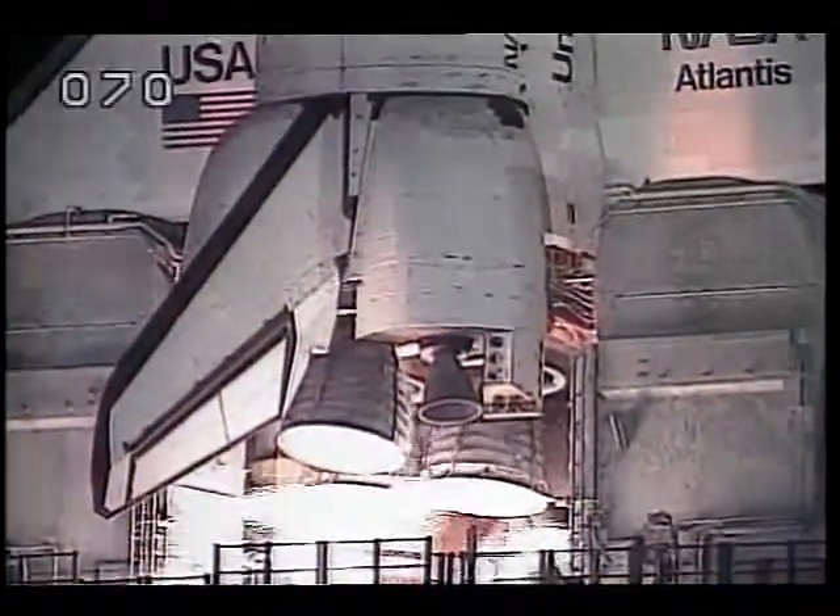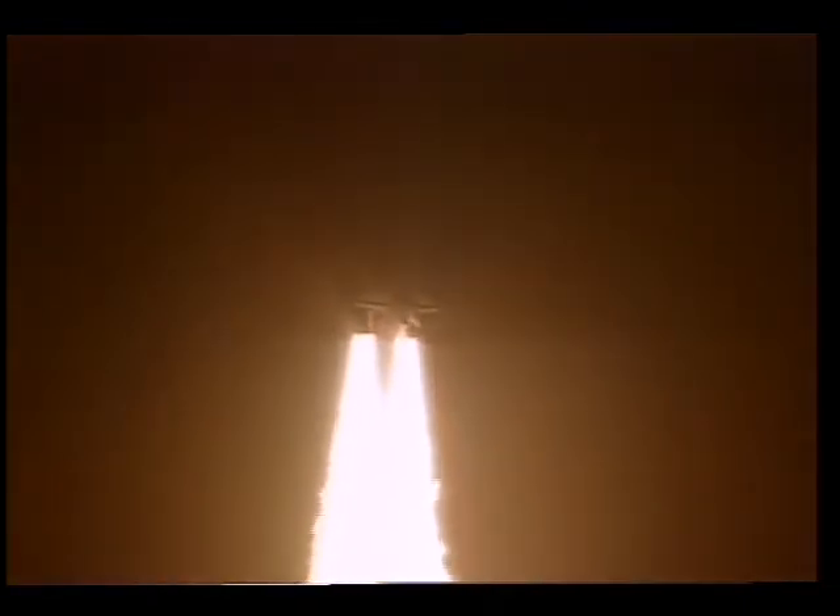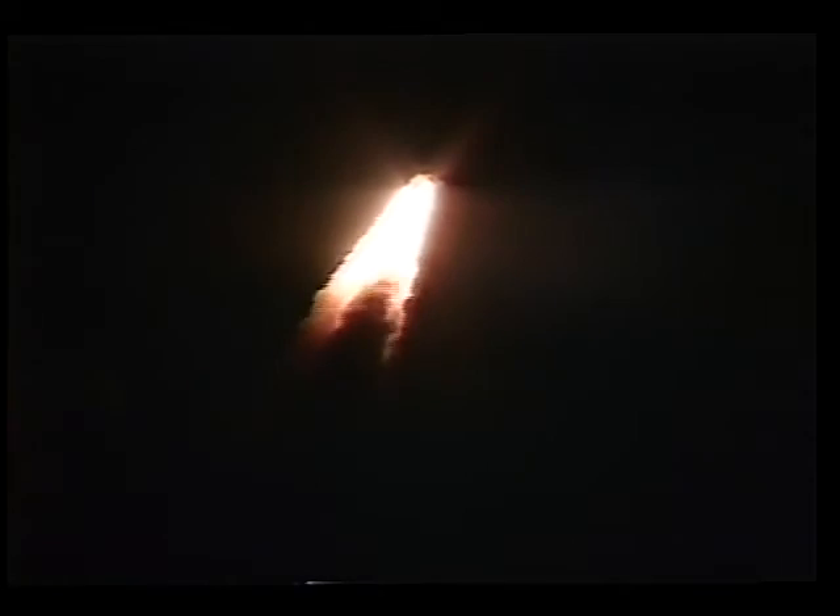Six seconds prior to liftoff, the main engines come up to thrust. And we're on our way. First master alarm. The thing was shaking so much that Terry and I had a real time trying to read the scratch pad and see what was going on. Fortunately, we had Tom there to mid-value select between the pilot and commander, and he properly informed us what was going on with our vehicle. The folks at the Cape had a spectacular view, not only of the SRB separation at a little after two minutes, but all the way up the east coast.